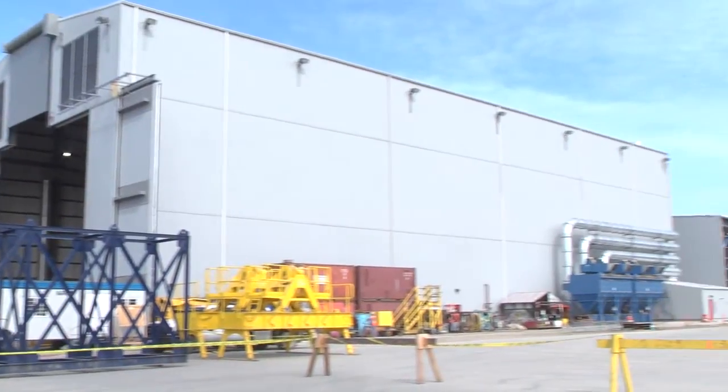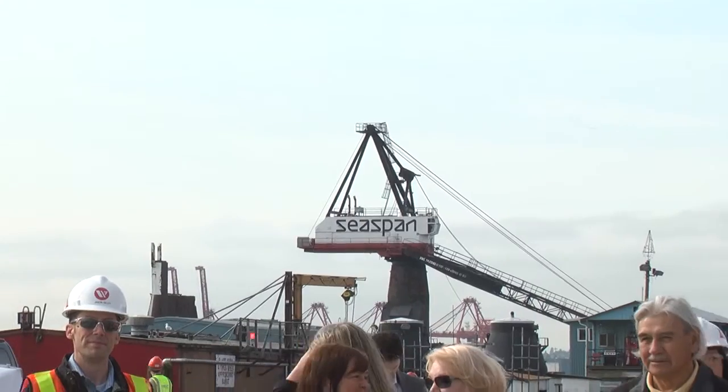We've built five new buildings — the last one is about 50% complete, and that'll finish in October. We'll finish paving the shipyard, get the crane and all the equipment in the last remaining building operational, and then our shipyard modernization is complete. That'll be in October of this year, which is also when we start building the first of the vessels under the National Shipbuilding Procurement Strategy.